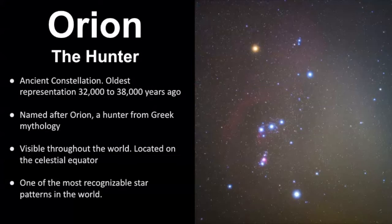It's represented as a hunter and it's a very ancient constellation. Orion is a star pattern that has the oldest known records of it — the artifact that has this depiction of Orion is estimated to be 32,000 to 38,000 years old.